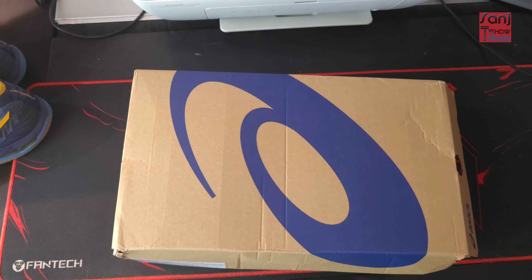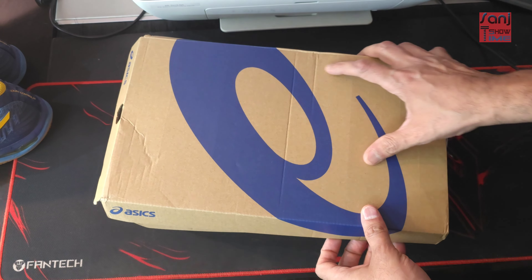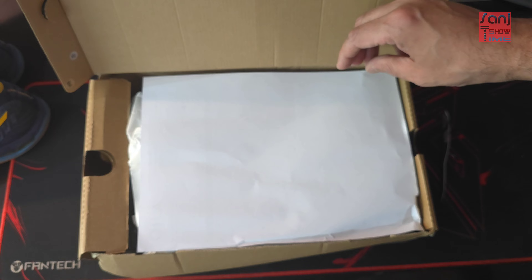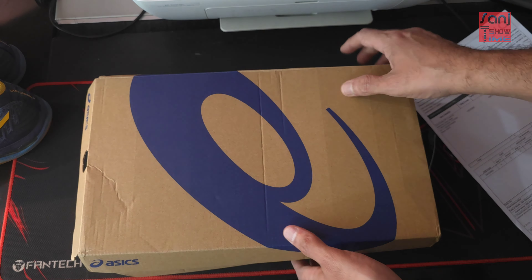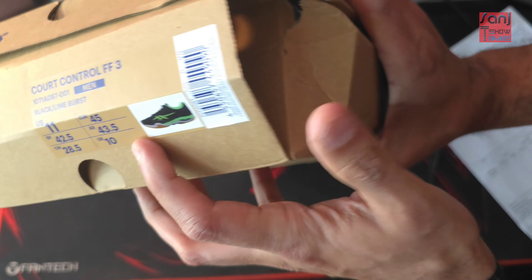My other badminton gear — my rackets — are generally Yonex made in Japan, which are the pro S-Stroke series. If you want to check them out, you can find them on my channel as well.